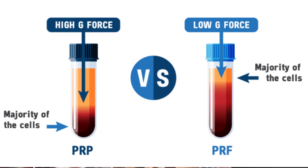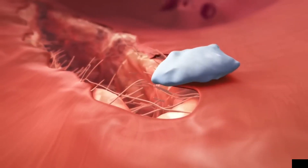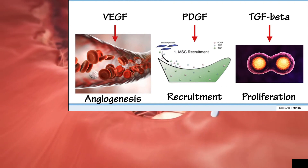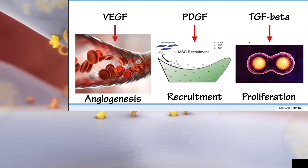Slow release of growth factors: The fibrin matrix in PRF serves as a natural scaffold that holds the platelets and growth factors in place. This allows for a controlled and gradual release of these bioactive molecules over an extended period, potentially enhancing the healing process.